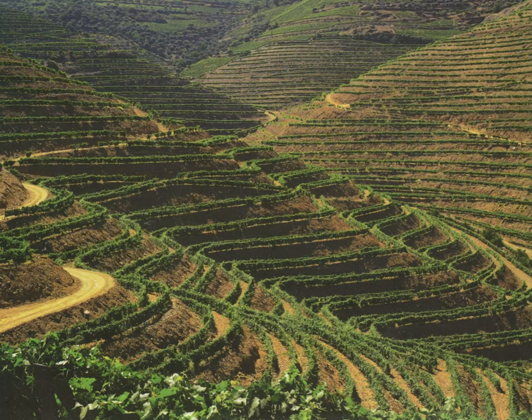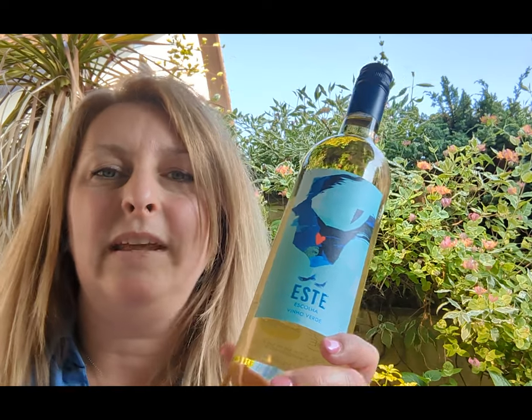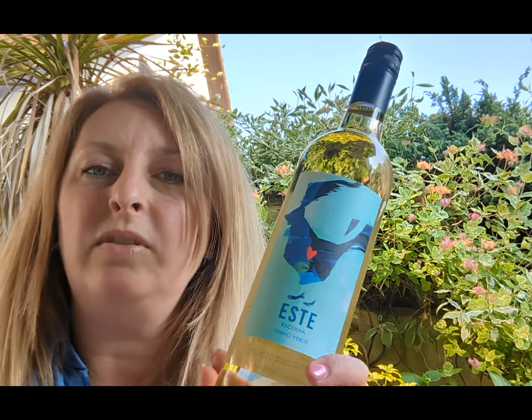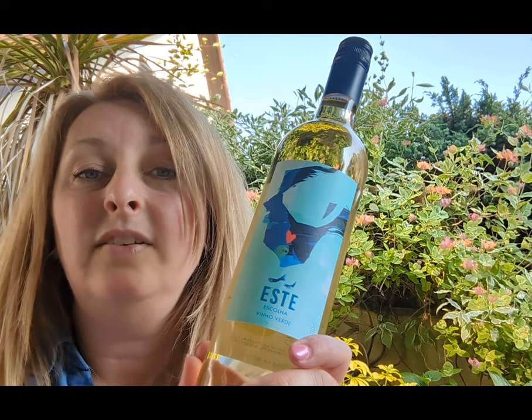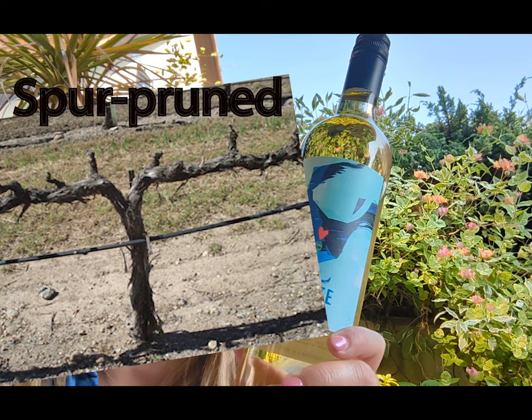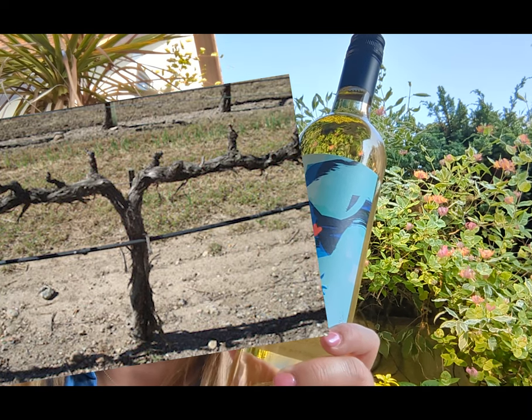Historically the grapes are grown on trellis systems so the smaller winemakers could cultivate as many grapes as possible. But now, after the enormous amount of investment that's been made in the Portuguese wine industry, the growers have been able to learn new, more modern techniques. Now they are spur pruned, so the grapes are kept free from humidity because they hang down a little bit below the leaves and they're exposed to the cooling Atlantic winds.